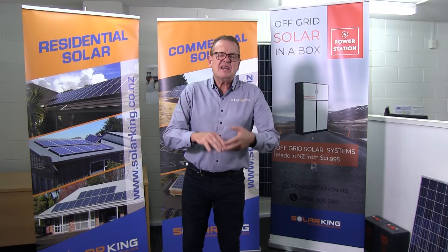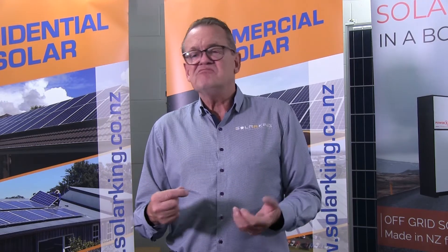Those are the benefits and how it works — we can get as technical as you like. There's a nice little video on our website about how solar works and its benefits. Is my home suitable? Most homes — around 90% of homes — are suitable one way or another for solar. It doesn't have to be on the north-facing roof anymore.